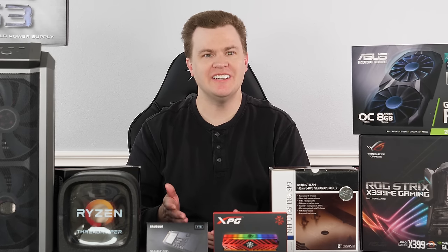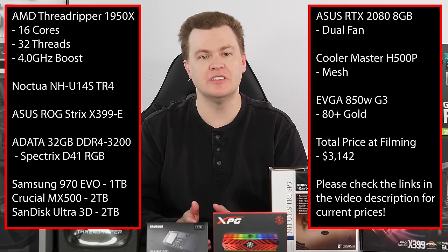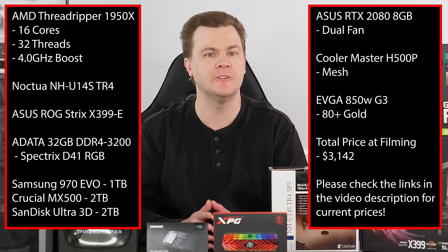Hello and welcome to TechDeals. AMD's Threadripper — 16 cores and 32 threads of amazing performance on the high-end X399 platform. I have a $3,000 system build that is tremendous performance for the money with plenty of room for future expansion.